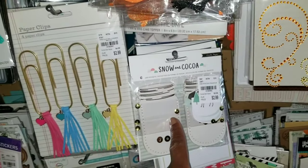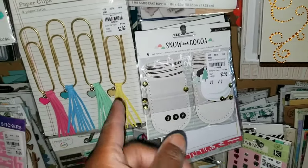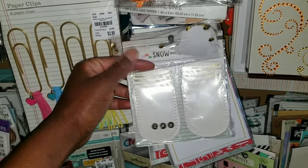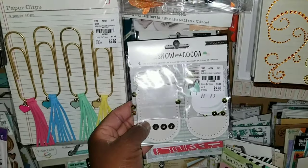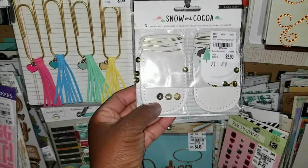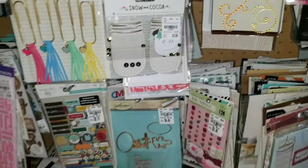Snow and Coco — I've seen the paper here at Tuesday Morning before, but look at the mason jar; I've never seen this here. So it's $2.99 and you get six jar pockets. These are pockets — they're so cute. It kind of reminds me of leather, though I don't think it is.